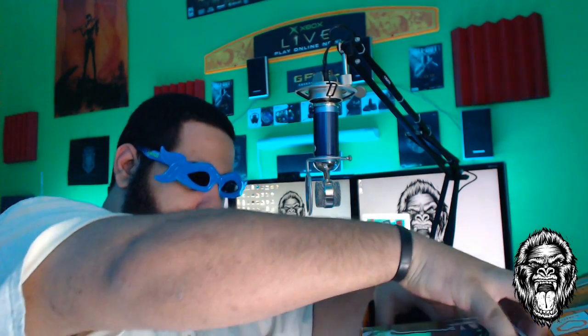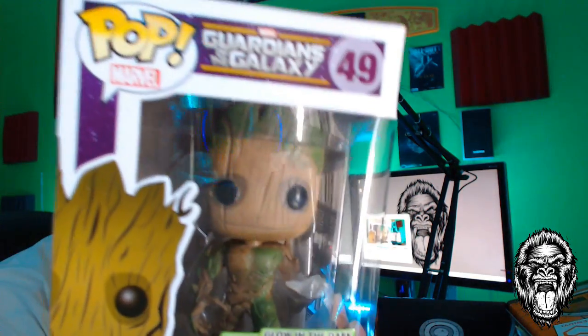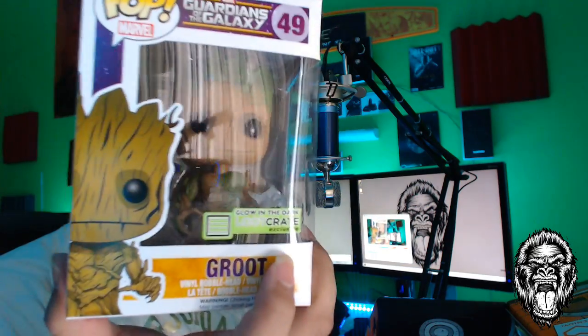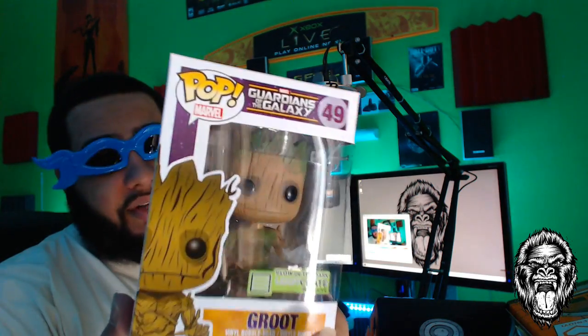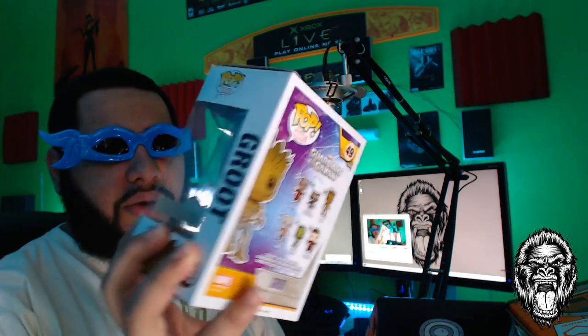Next off, we got this thing — a Pop Hero. Edgar is gonna love this: it's Guardians of the Galaxy, number 49. I don't know who this character is — that's another movie a friend told me I have to go see. From the looks of this toy I'm not sure I want to, but I know he would definitely love this collectible. It's called a Pop Hero; I have some of them already.